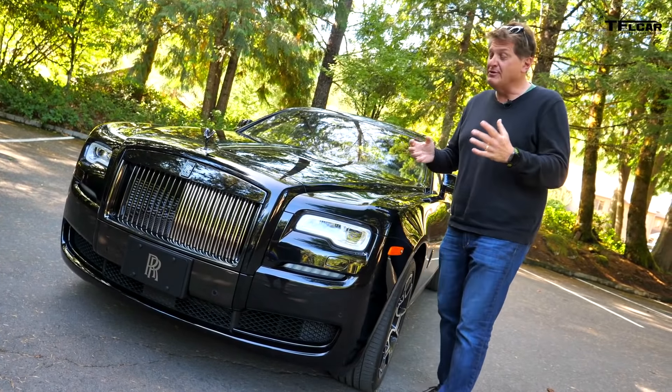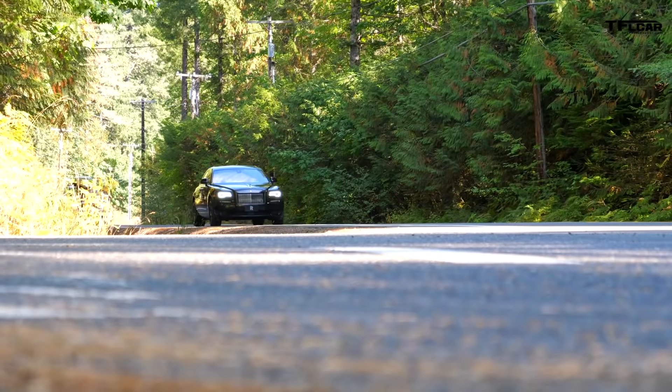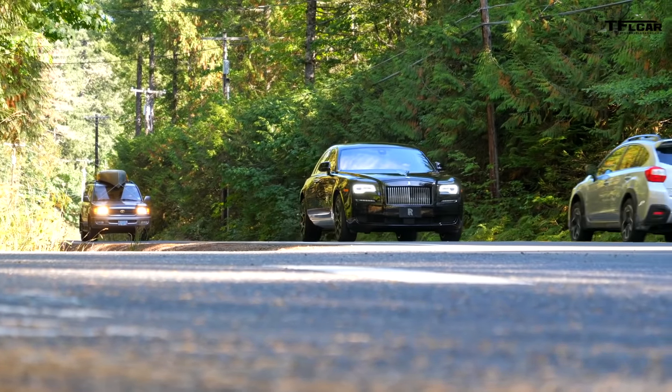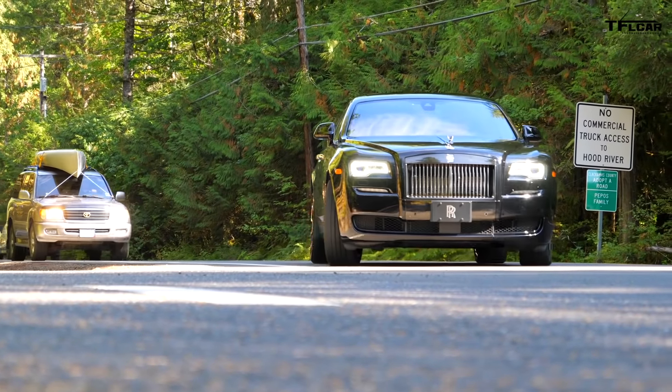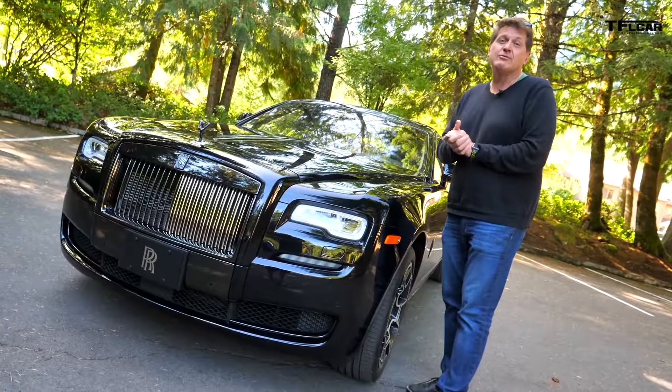Number 10 on our most surprising facts about this Rolls-Royce is that it's murdered out — yes, it's all black. You might be thinking, does it have to be all black? No, it could be all red. But keep in mind that a typical car gets built in less than a day. A typical Rolls-Royce takes three months to get yourself a murdered-out roller.